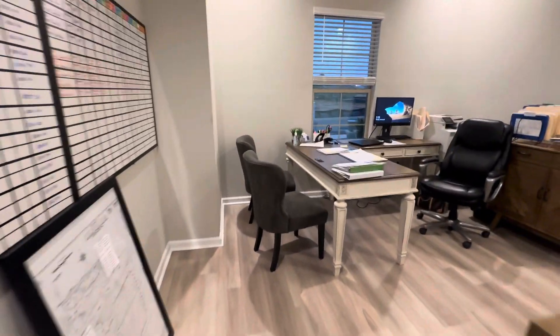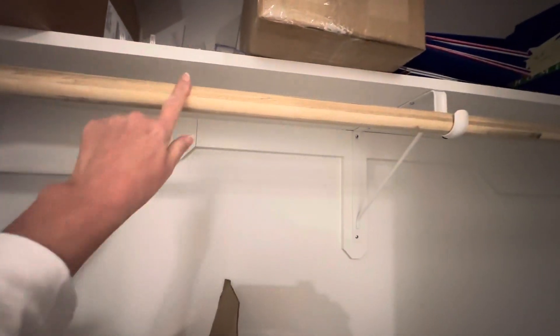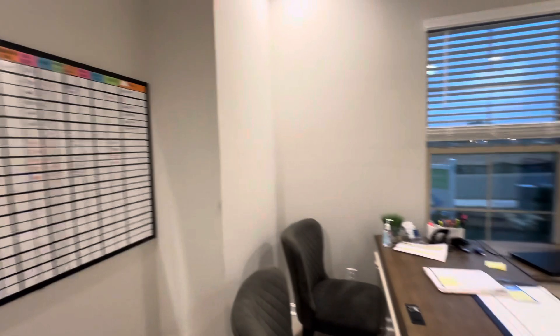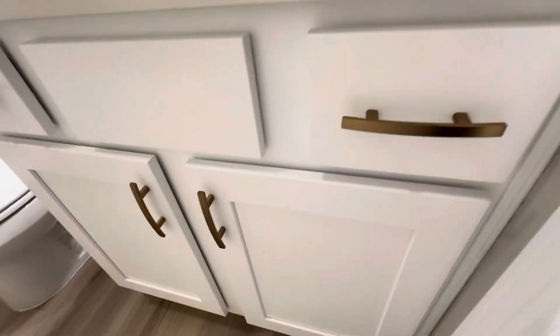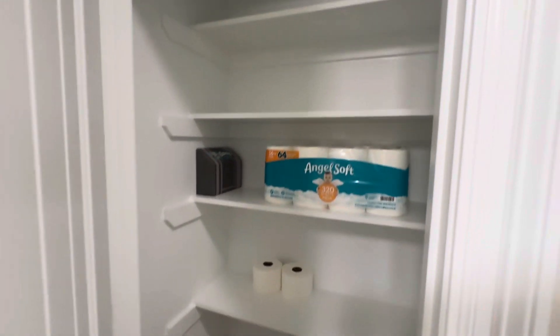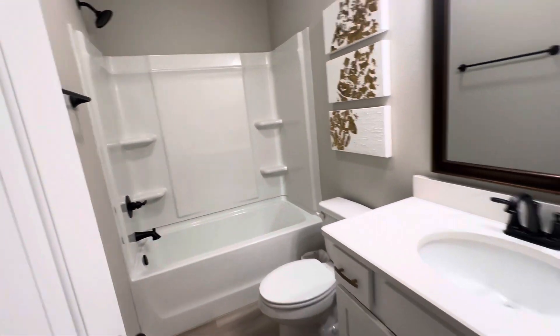Coming to your left here is the first bedroom — good-sized bedroom with closet. This is considered their office. DSLD does wood shelving and wood bars; there is no wire shelving at all in this house, so that's just an upgrade that they do. Coming into the bathroom, quartz countertops here with white cabinets and then upgraded pulls, lighting, and then it's a tub shower insert, again with the linen closet and wooden shelves.